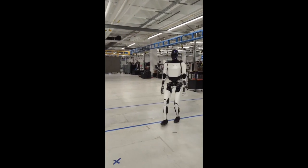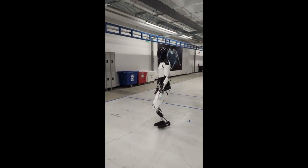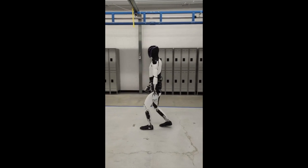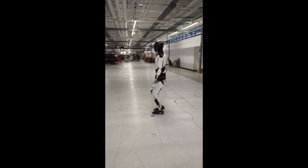Tesla, the company synonymous with electric vehicles and futuristic innovation, has unveiled its latest marvel, the Optimus Gen 2 Humanoid Robot. This bipedal powerhouse promises to revolutionize the way we approach industrial tasks and potentially even household chores.